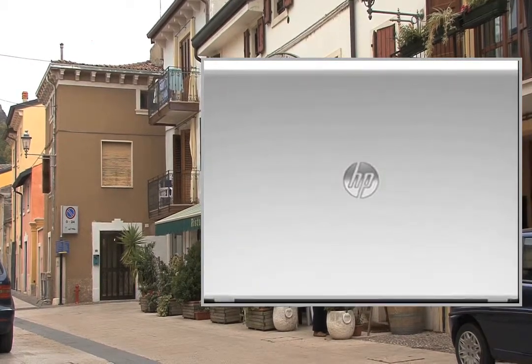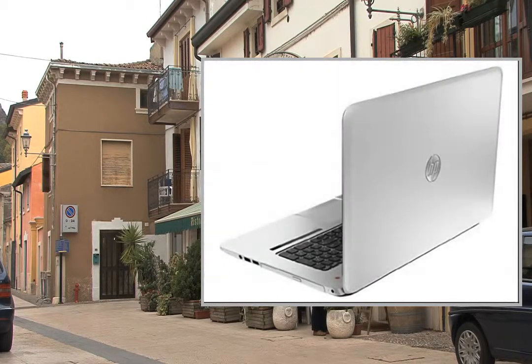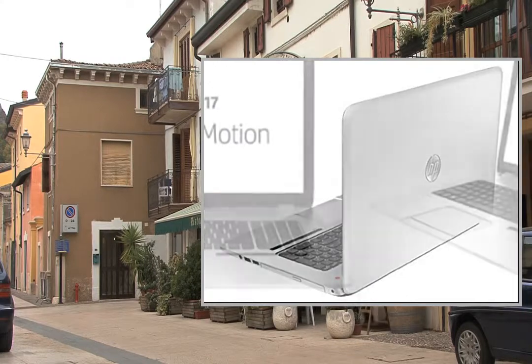A performance SSD hard drive will provide less than 15 second boot times and incredible load speeds.